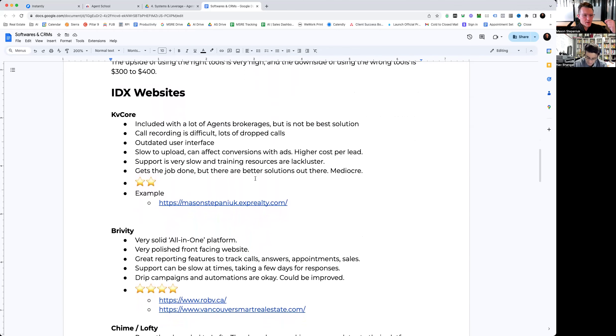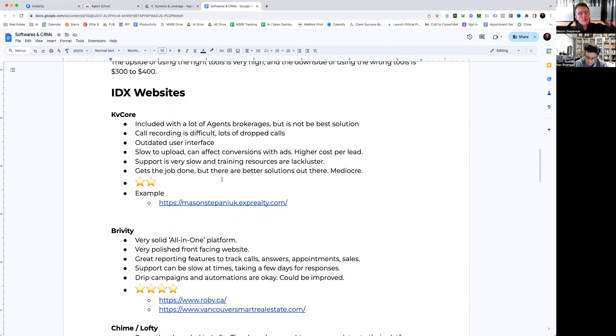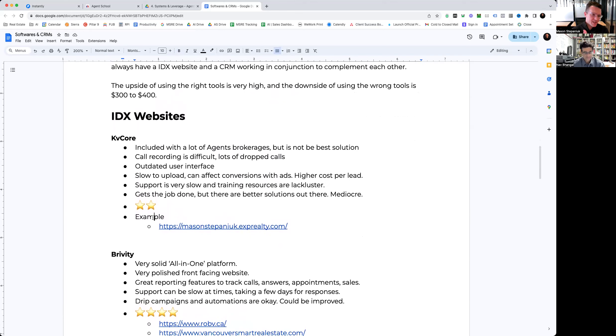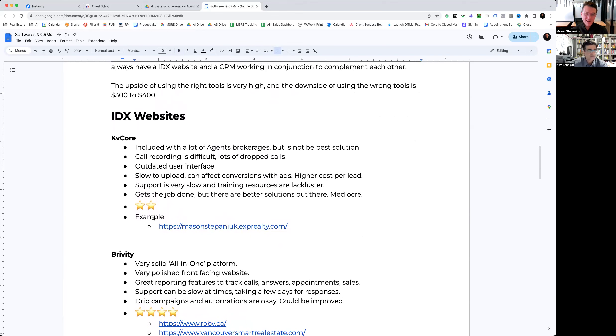We'll go into the different IDX websites. You won't see everything here — we've worked with some more than others and these are our opinions on each. First and foremost: KV Core. This is probably the one that comes up the most in conversations because it is provided through a lot of agents' brokerages. Although it may seem free, nothing is ever free, and in my experience KV Core just really isn't the best solution.